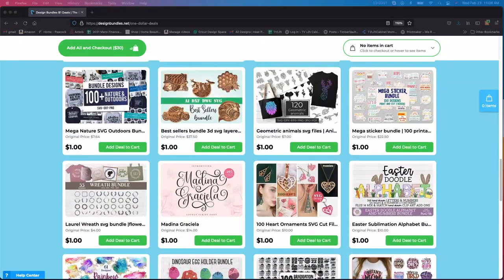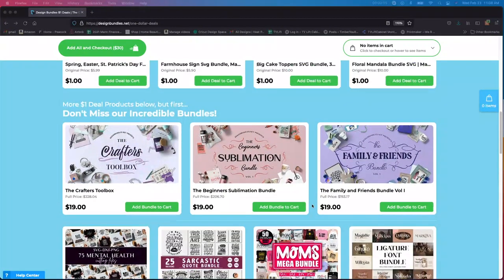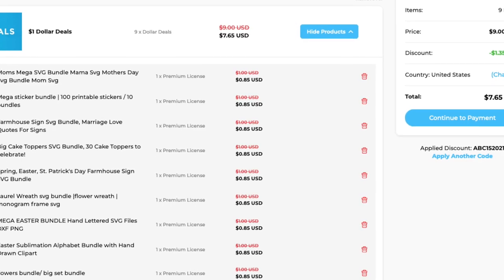I wanted to tell you, if you guys are not part of Honey, the extension, I would definitely look into that because I got each one of these for 85 cents apiece. If you don't know what Honey is, I would definitely check it out.